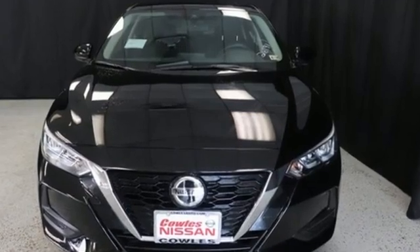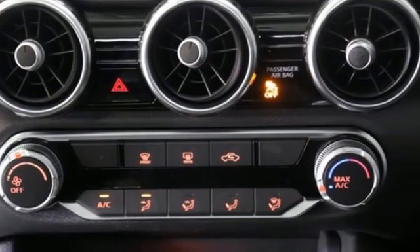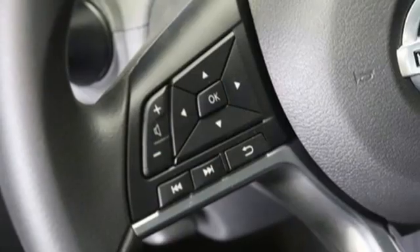Streaming audio, wireless phone connectivity, manual tilting steering column, rear parking sensors, push-button start.